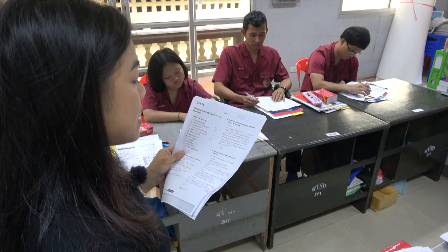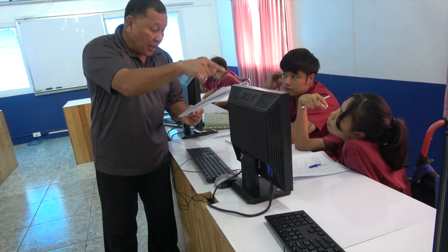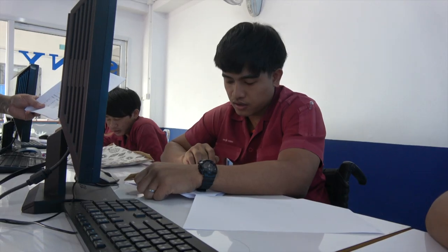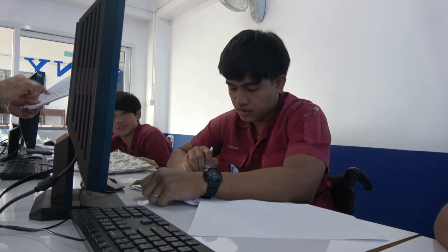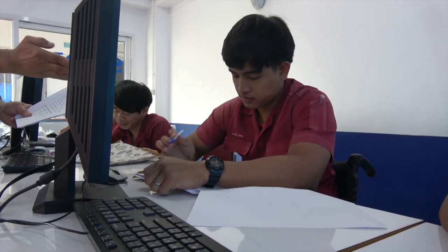During lessons, volunteers guide students through conversational English exercises, practicing sentences and responding to prompts together as a class.